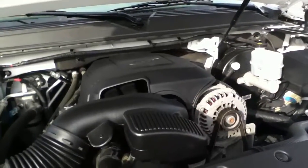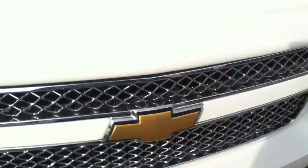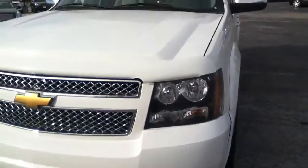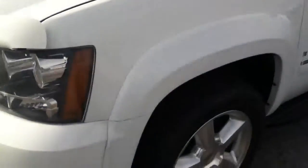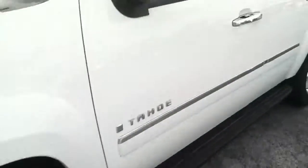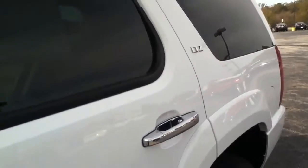Underneath the hood, you'll find the 5.3 liter V8 engine — one of our most durable by far. You have a color-coded bug deflector. This is a local trade. It does have new tires, with the LTZ chrome accents. It is Summit White in color.